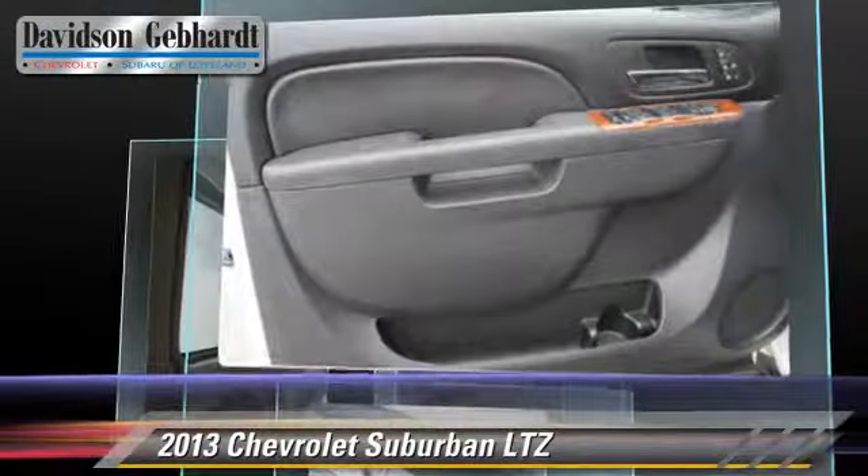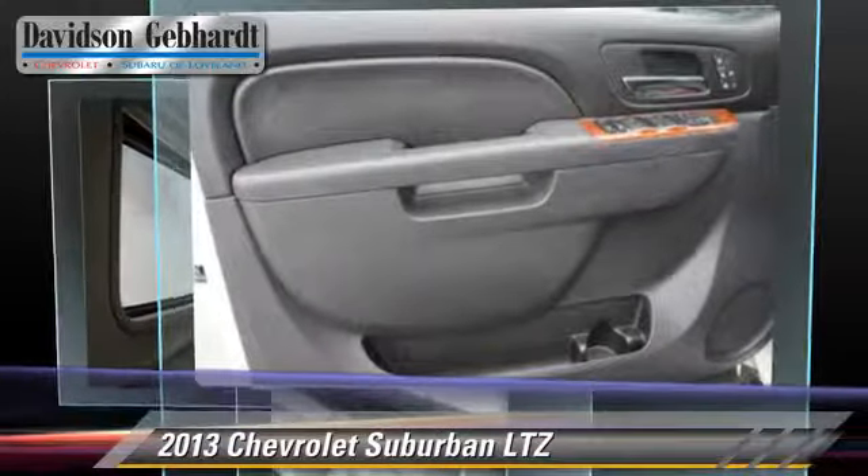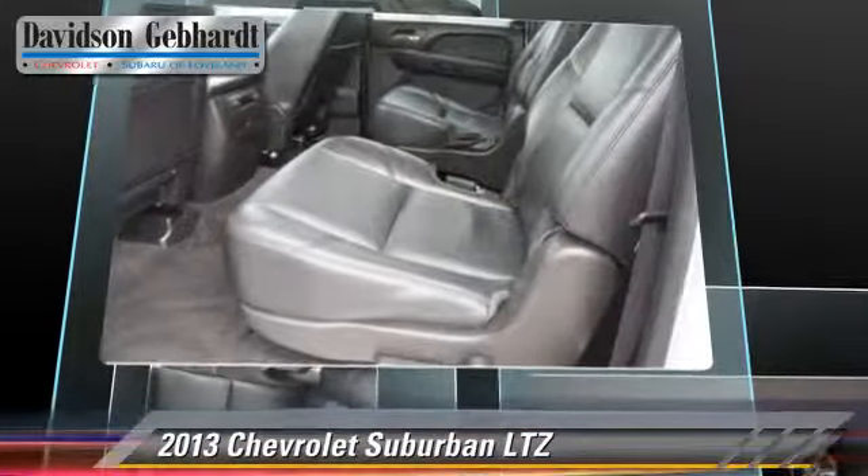This Chevrolet features rear air conditioning, towing package, and four-wheel drive.